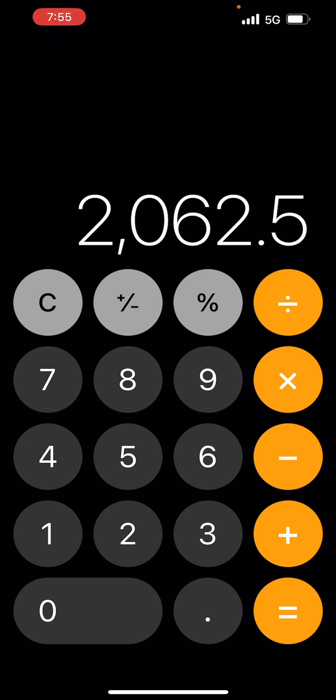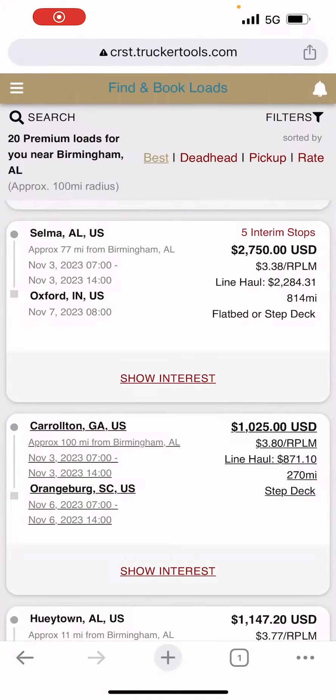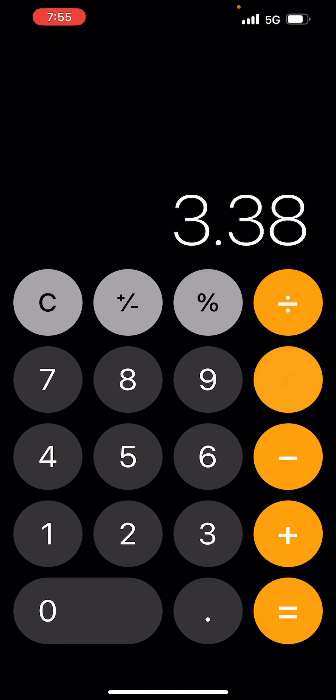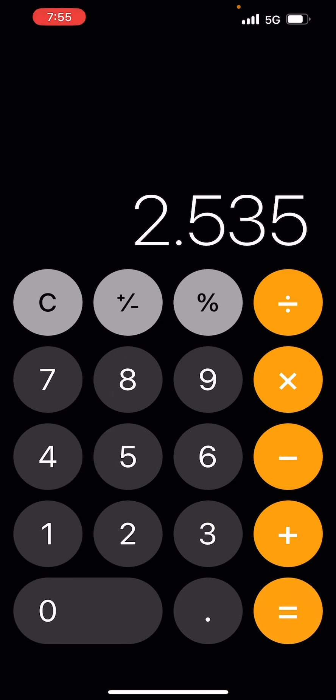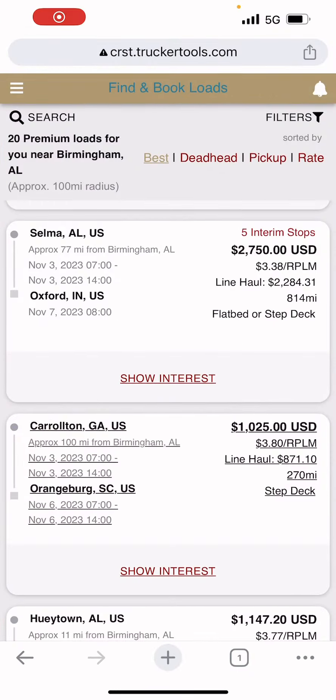I know they'll make some of you — if you're brand new — use one for 90 days, but get rid of them as soon as you can, because if you can't do this on your own you're just not ready to be an owner-operator. So that's $2,062.50 if you do it that way, and on the mileage that's $3.38 — you're going to think you're only getting $2.53, but that's not what you're getting. Remember those numbers: $2,062.50 and $2.53 a mile.